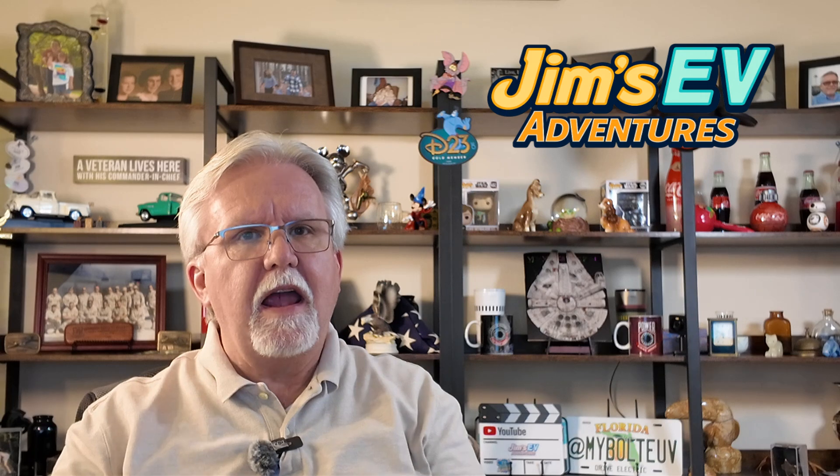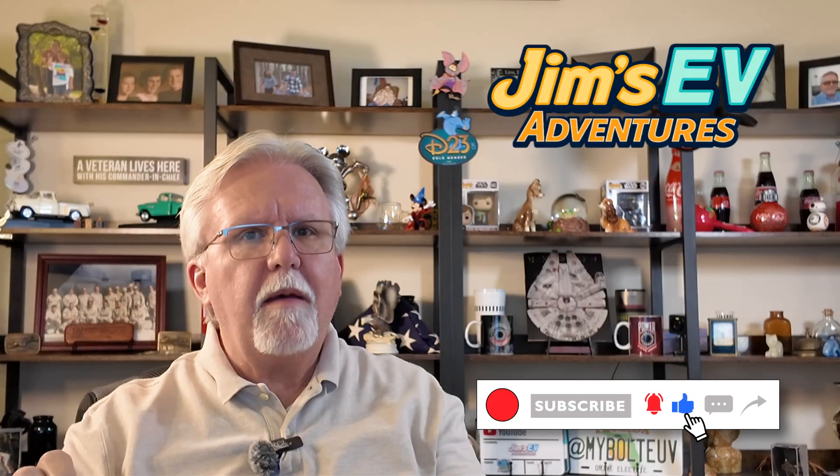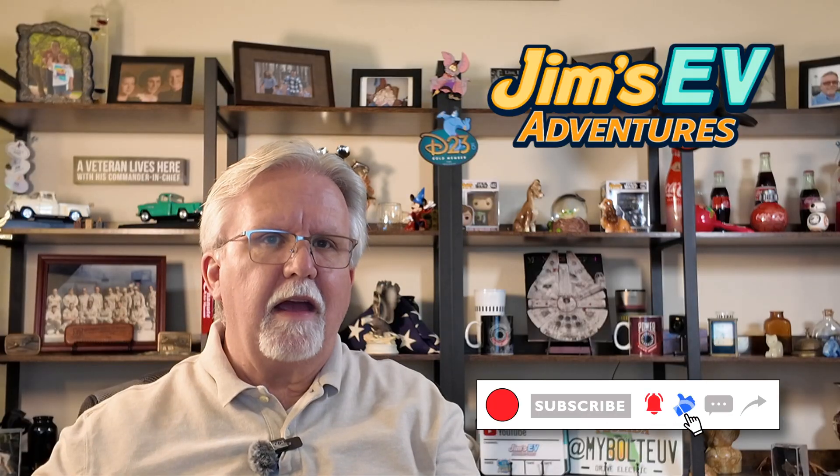EV fans, that's the story of how electric cars went from an 1830s experiment almost 200 years ago to today's lithium-ion-powered revolution. What's your favorite EV from history? Or which modern model are you eyeing? Drop it in the comments, hit like, subscribe, and ring that bell for more from Jim's EV Adventures. Let's keep exploring the road ahead, and I will see you out there — or somewhere along the route from point A to point B. Drive electric!